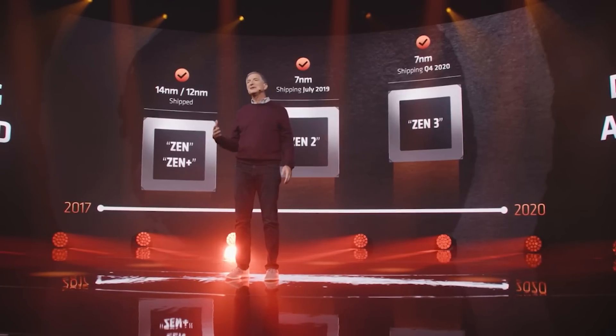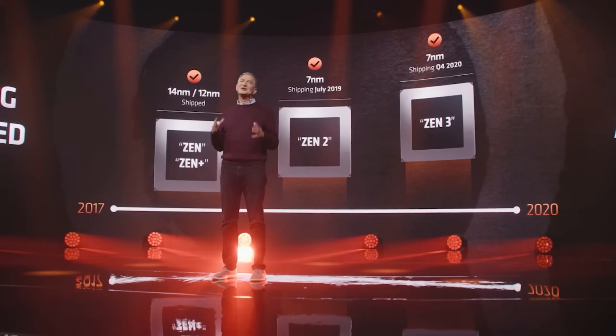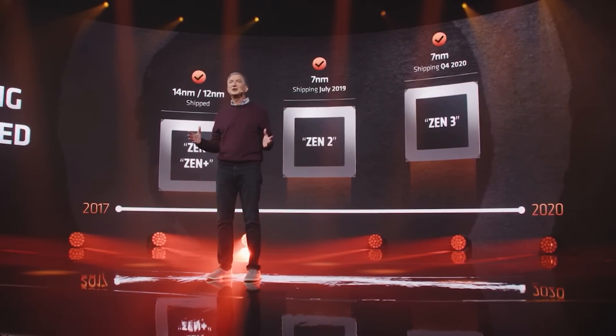Ladies and gentlemen, welcome to this Red Gaming Tech video. My name is Marta, and I hope you're having an amazing day. As you can probably hear, I am definitely a little under the weather right now, just recovering from a cold, so I do apologise for sounding a little nasal, but we're not here to talk about that.